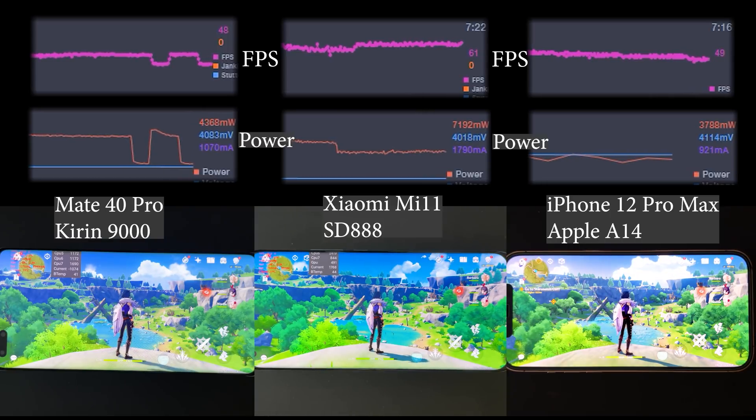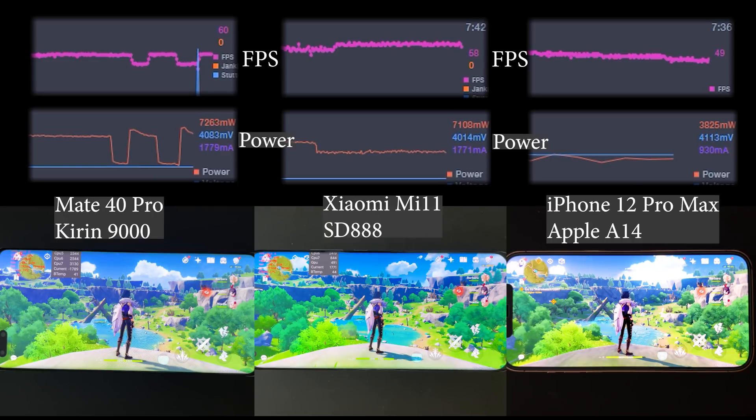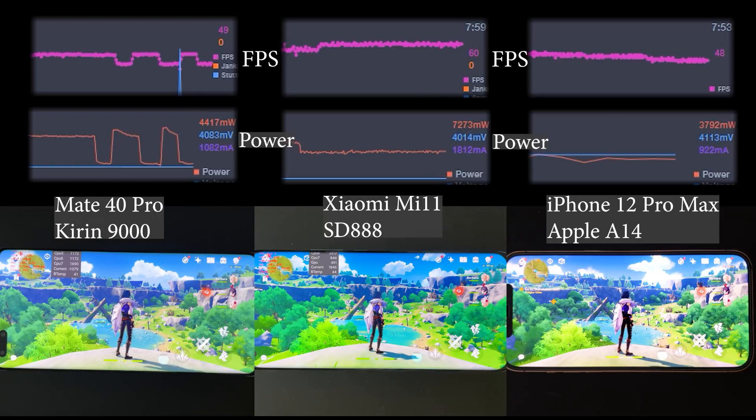Not long after the iPhone started throttling, the Mate 40 Pro also begins to throttle. Its behavior is very interesting - it alternates between a low performance mode and a high performance mode. Meanwhile, the iPhone 12 Pro Max keeps lowering its performance more and more with a very conservative power policy, now consuming only about 3 to 4 watts, roughly half of what the Xiaomi Mi 11 and Huawei Mate 40 Pro are using.